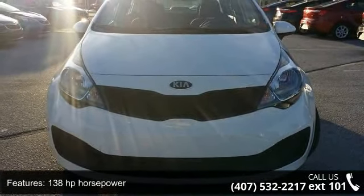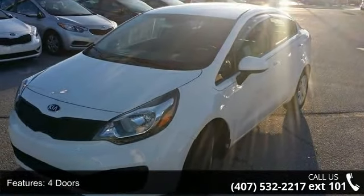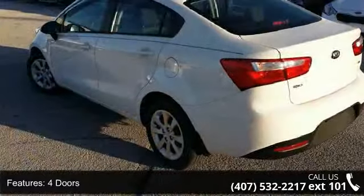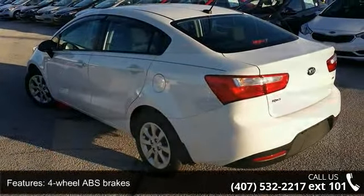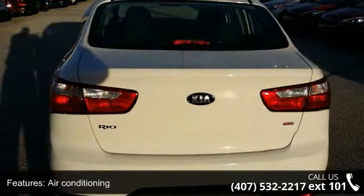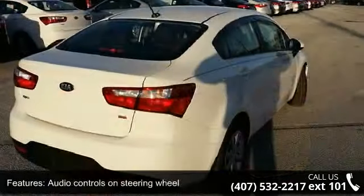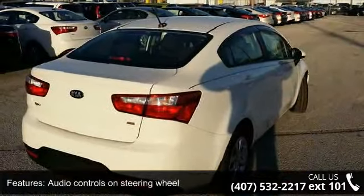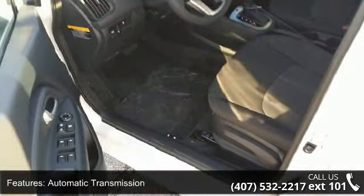This vehicle's top features include 138 horsepower, 4 doors, 4 wheel ABS brakes, air conditioning, audio controls on steering wheel, automatic transmission, clock, in-radio display, external temperature display, front seat type bucket, and front wheel drive. Low mileage is an important factor in your purchase and this vehicle delivers a low odometer reading.